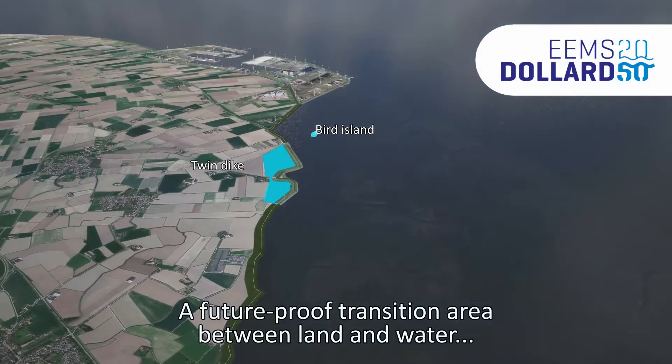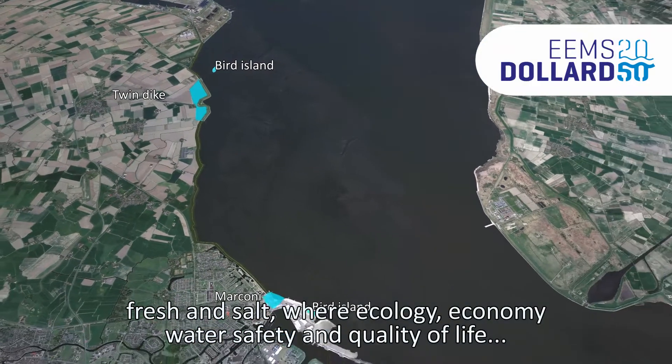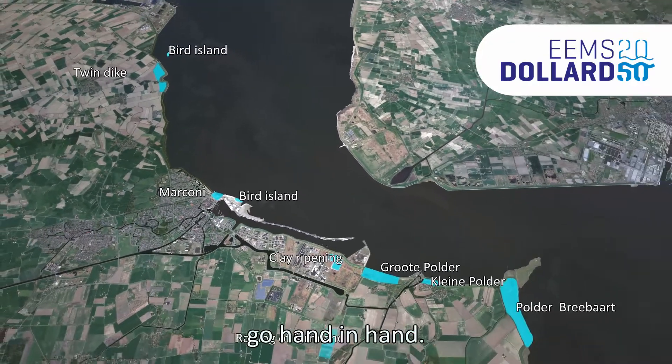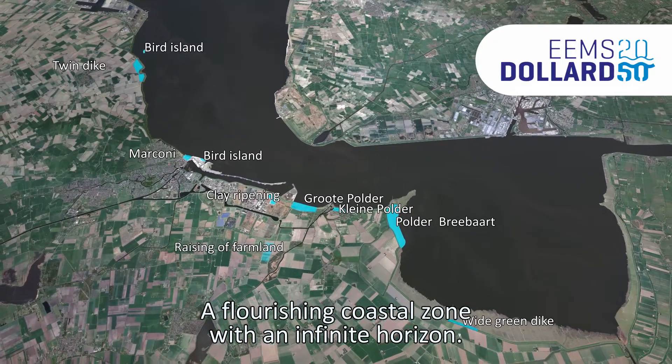A future-proof transition area between land and water, fresh and salt, where ecology, economy, water safety and quality of life go hand in hand — a flourishing coastal zone with an infinite horizon.